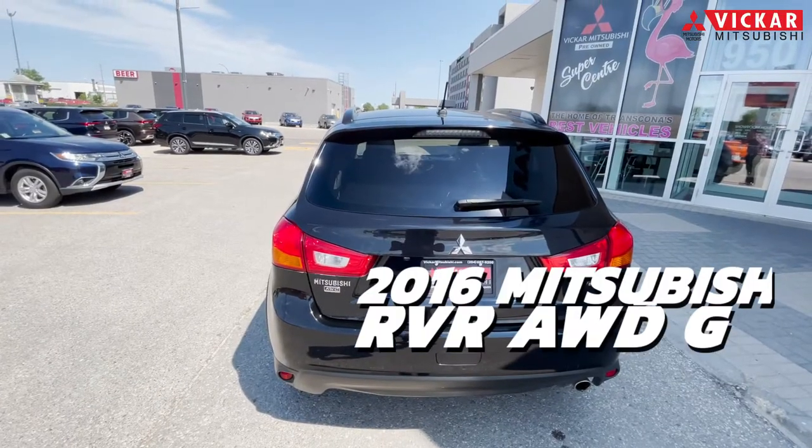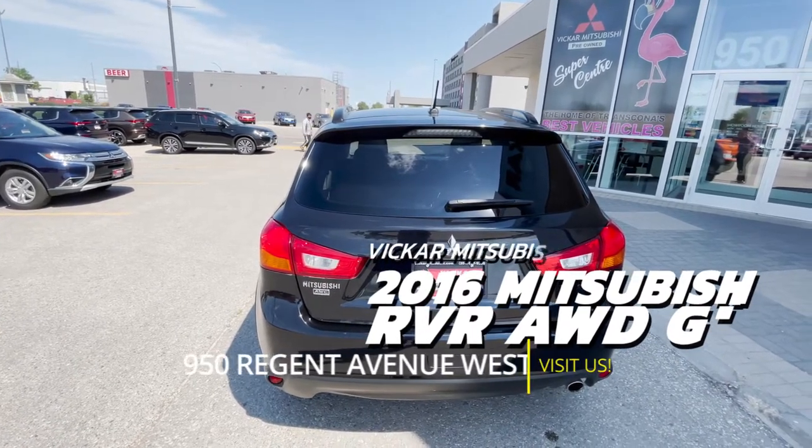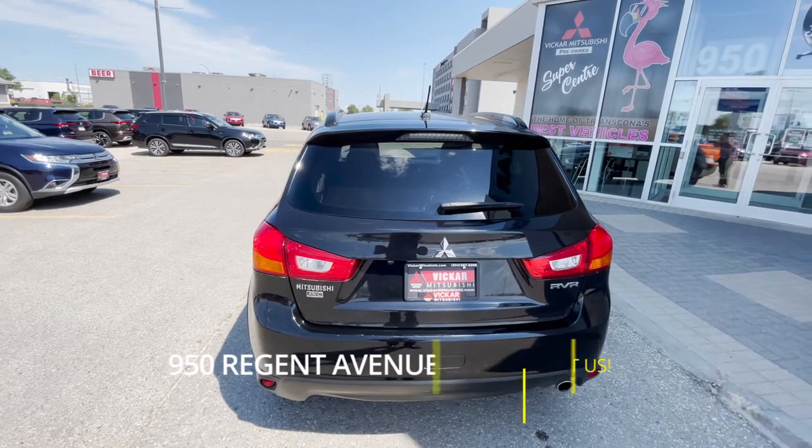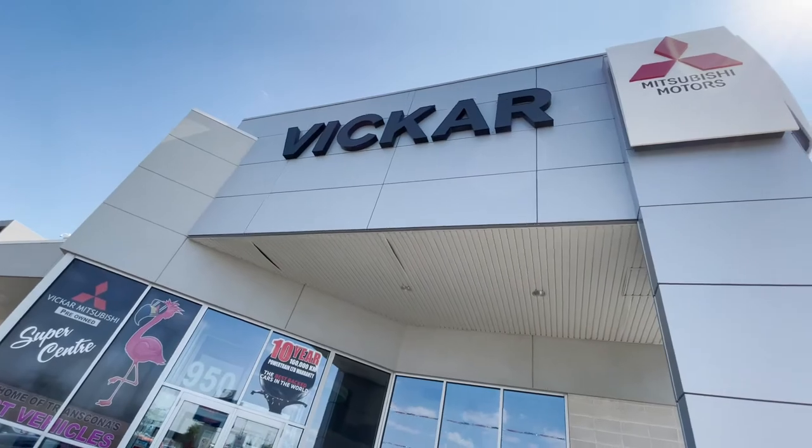If you'd like to come view this RVR GT, you can definitely come see it at 950 Regent Avenue West, or call us at 204-667-9200. Vicker Mitsubishi — where customers send their friends.